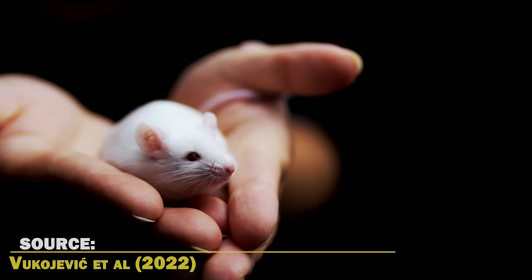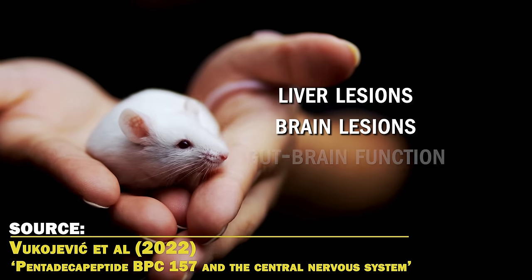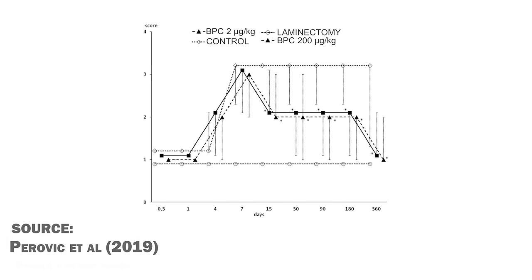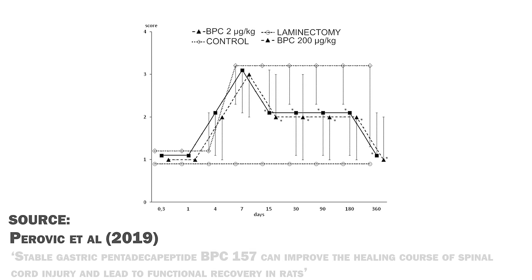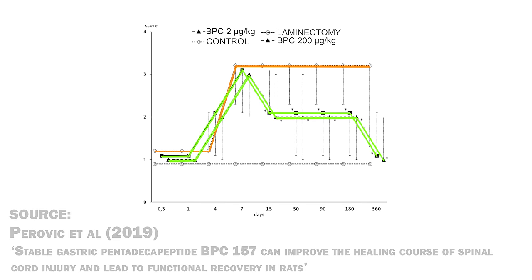BPC-157 appears to have anti-inflammatory effects that improve liver lesions, brain lesions, gut-brain function, and central nervous system disorders. In a 2019 study, scientists caused spinal cord injury to rats and gave some of them BPC-157 at a dose of 200 or 2 micrograms per kilogram, and the others got saline water. As you can see from this graph, the control animals who got saline water didn't recover, whereas both BPC groups recovered.